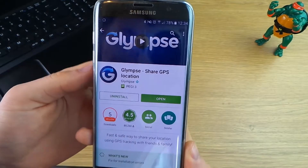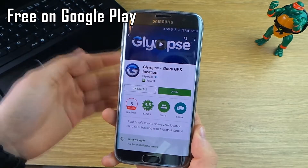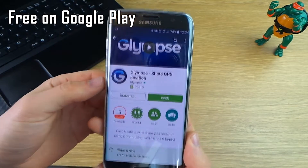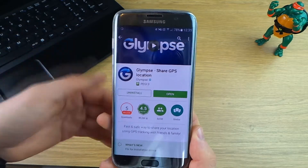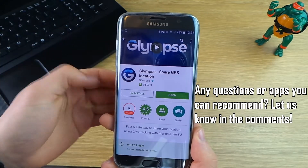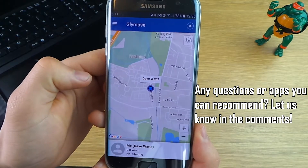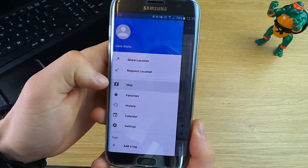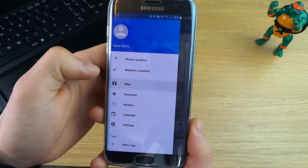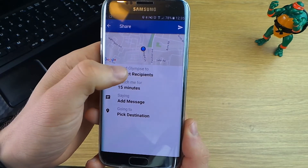The last app we're going to look at today is called Glimpse. This is also free on the Google Play Store, and it's basically a great app for sharing your location with absolutely anybody — and it's not just your current location, it shows real-time movement of your whole journey. This is great if you're on a long drive home and want to share that with your family, or maybe you're running late for a meeting and want your colleagues to know when to expect you. If we open it up, you've got the option to request location from others with the app installed, or you can share your own location.